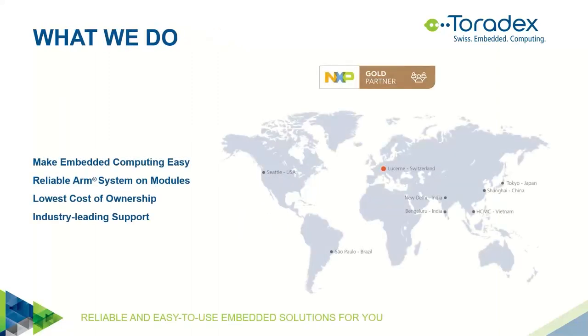Before moving to the topic, a few words about Toradex. Maybe many of you already know our company. We are a relatively small company but with a worldwide presence, as you can see from the map. We have offices in Switzerland, in Lucerne, where I'm currently based, but also in the US — Seattle and the east coast — as well as Brazil, India, China, Japan, and Vietnam. So we try to cover the whole world with people speaking different languages and living in different time zones.